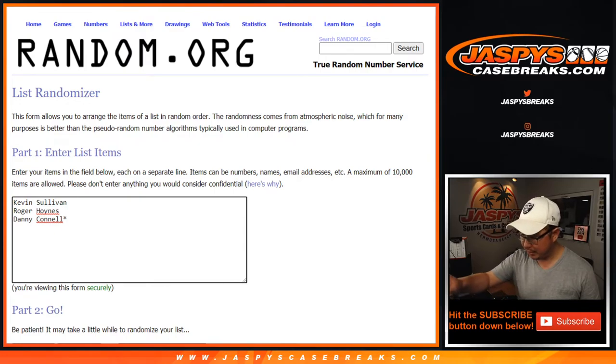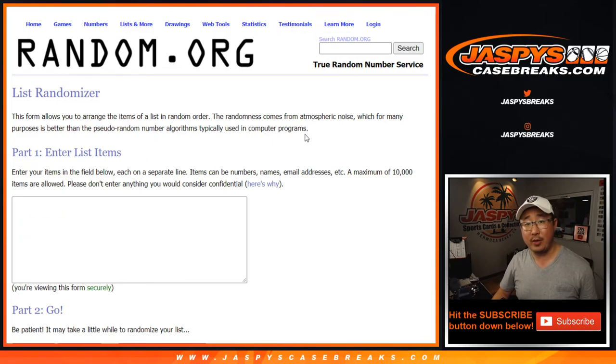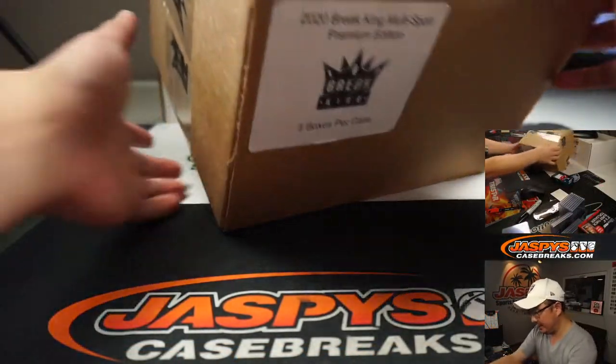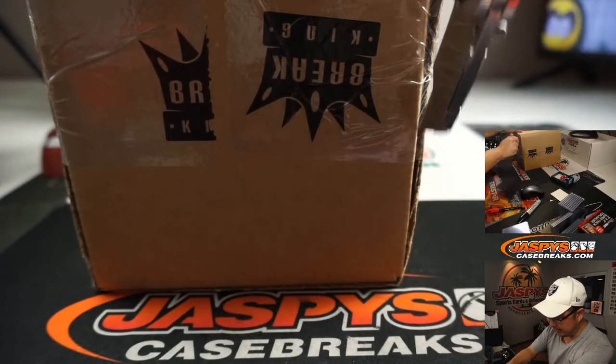What we're going to do is roll the dice to select a box. I'm going to open up that box and we're going to type in the hits in the order that they are pulled. Randomize your names, randomize the hits, match you up, see what happens. Good luck. Break two coming up right after this.